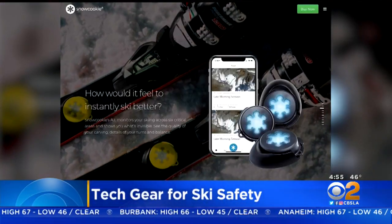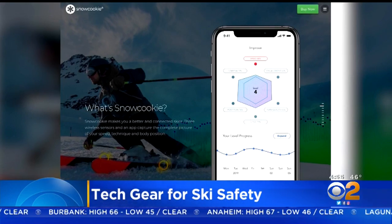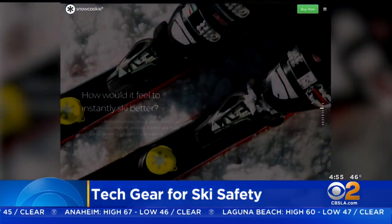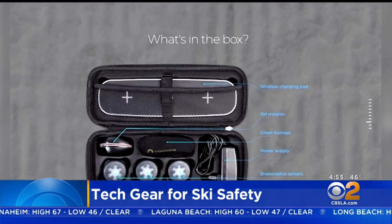Track every turn with Snow Cookie's wireless sensors and smartphone app. It records the data of every run and gives you feedback on correct position, turn quality, speed, and more. The kit starts at $350.